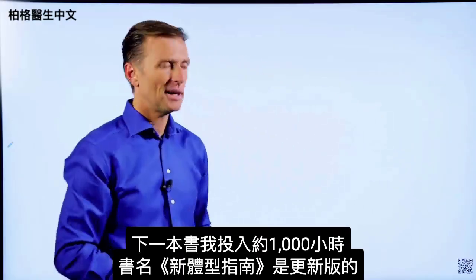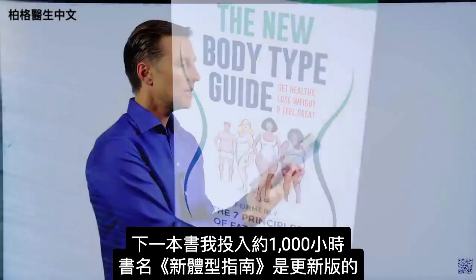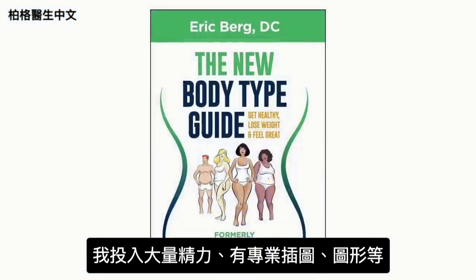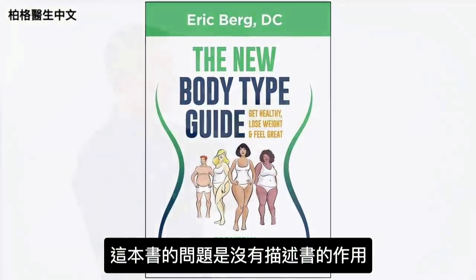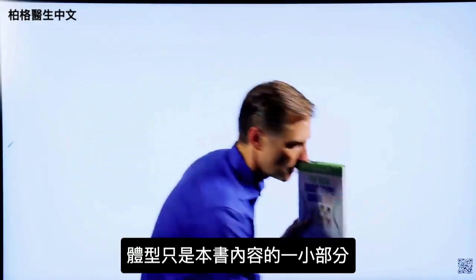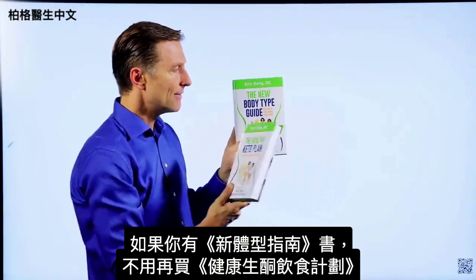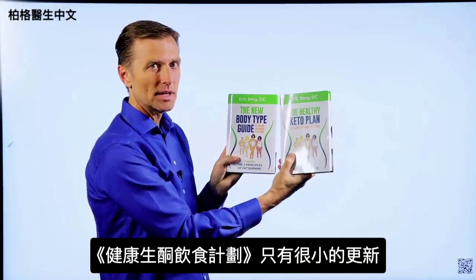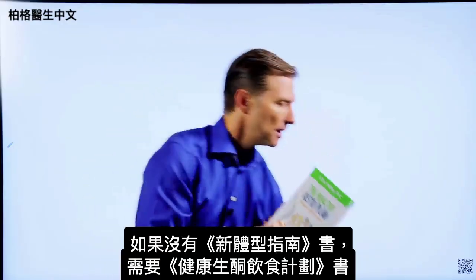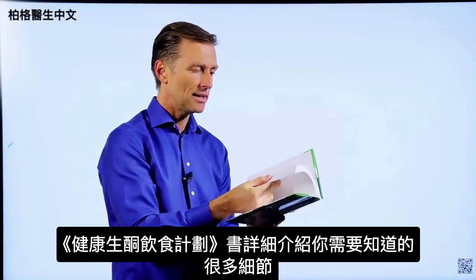The next book — I put about a thousand hours into this one — is called The New Body Type Guide, with major updates on the body types, professional images, graphics, and all sorts of things. The problem with this book is it doesn't really describe what it's truly about, since body types are only a small portion of what's in it. That's why I changed the name to The Healthy Keto Plan. If you have the old book, you don't really need this one because there are only very minor updates, but if you don't have it, you need to get this one.